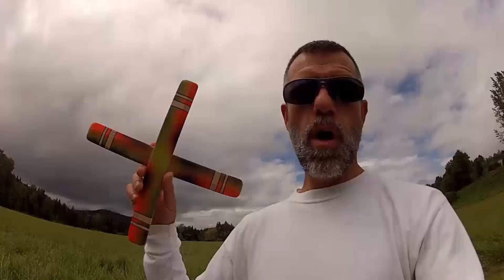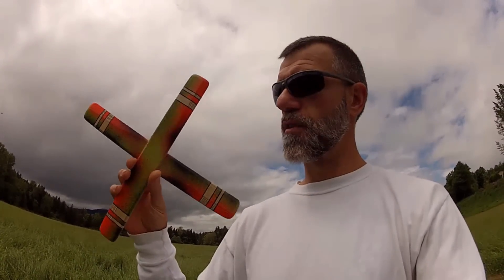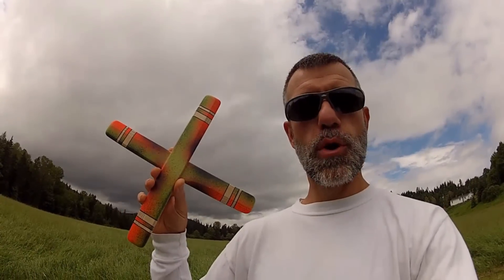I've built it out of the same high quality 10-ply 5mm birch that I use for all my boomerangs, so it's very strong. I'm going to show you the flight of this boomerang and I hope you enjoy it.